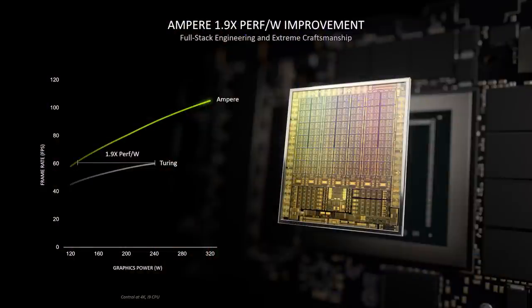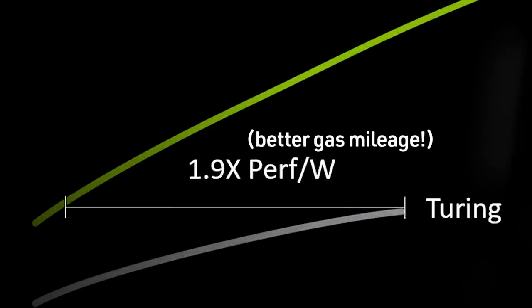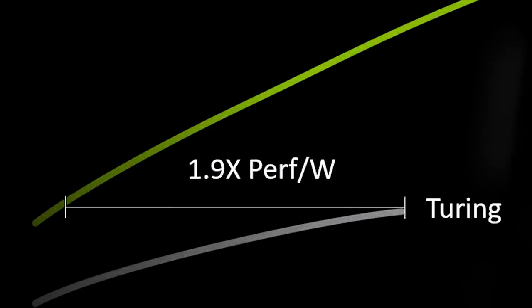Let's talk about the chart showing Ampere being 1.9x performance per watt better than Turing. Depending on the angle you look at this chart, you can explain it a few different ways. I think NVIDIA made this chart in a way that's hard for laypeople to understand without being almost an engineer. It is not 1.9x faster than Turing — it's 1.9x more efficient. The amount of power used to get the same 60 FPS in Ampere is 1.9x more efficient than what it took with Turing.